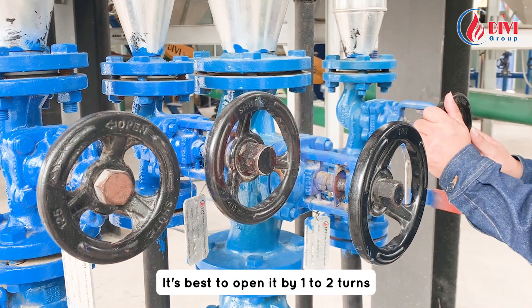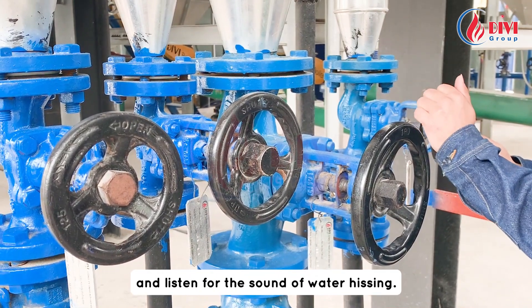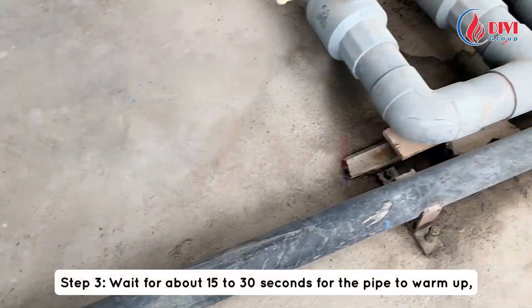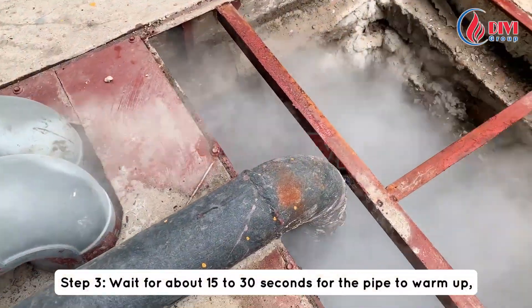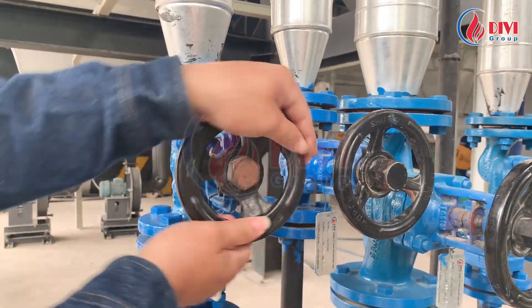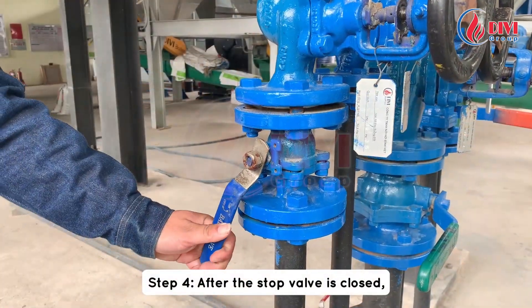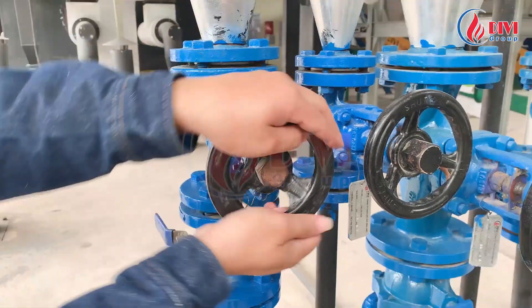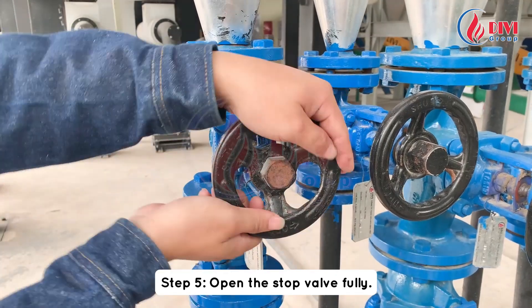It's best to open the stop valve by one to two turns and listen for the sound of water hissing. Step three: wait for about 15 to 30 seconds for the pipe to warm up, then close the stop valve. Step four: after the stop valve is closed, close the blowdown valve quickly.